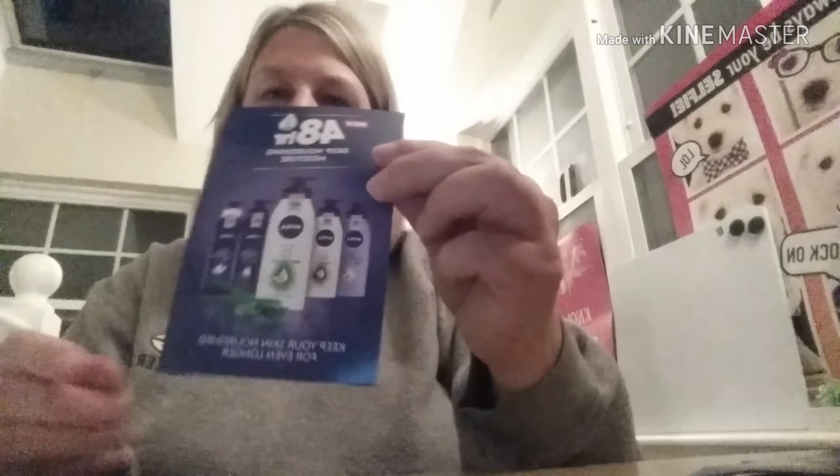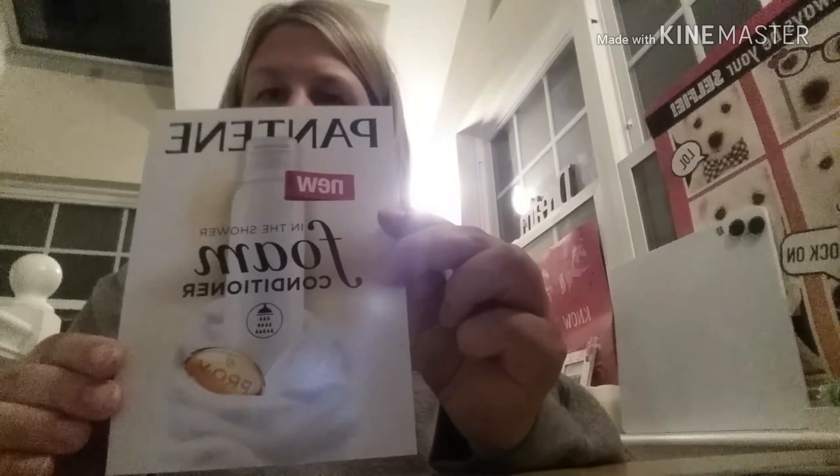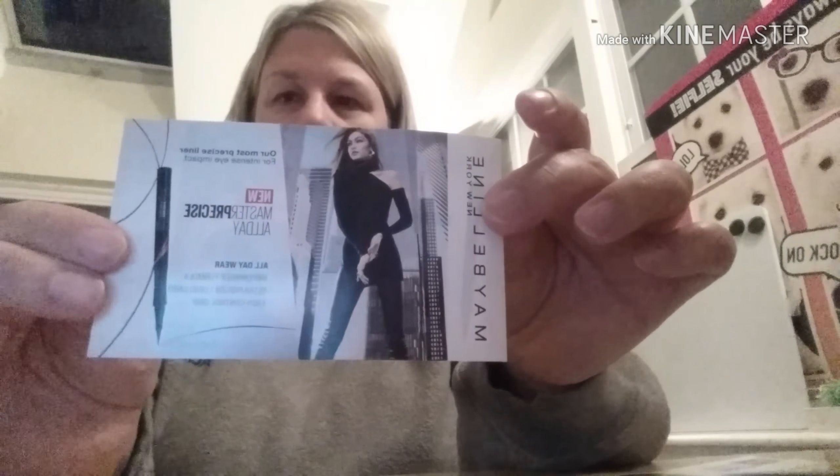And then in the box also is just some informational sheets. This one is on the lotion. This one explains the conditioner from Pantene, and on the back it gives a step-by-step guide on how to use the foam. This is the eye cream. The Maybelline eyeliner. And then Embrace Your Beauty Rate and Review from Walmart.